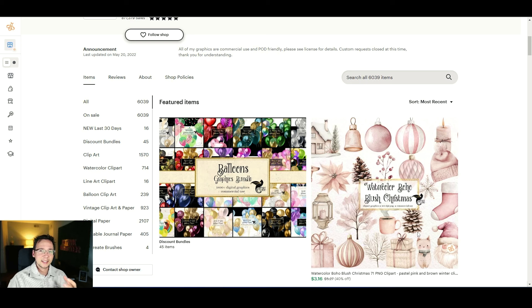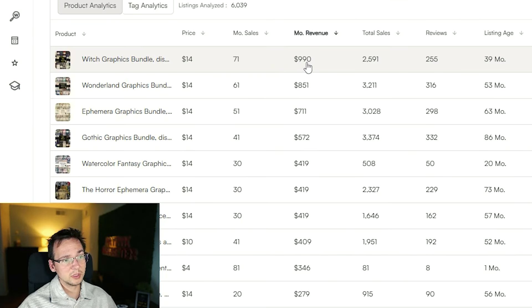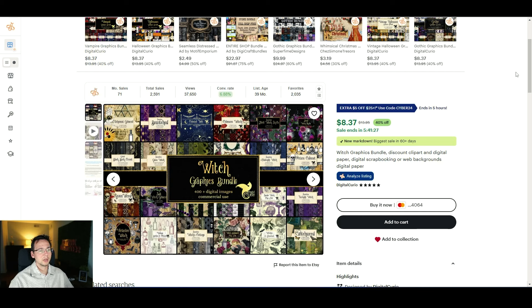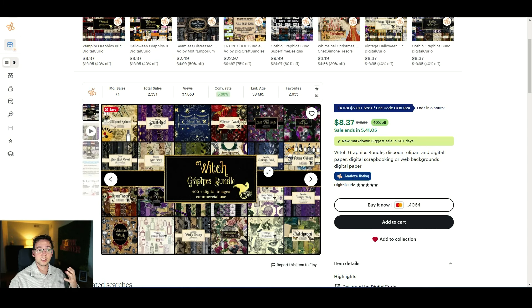But what is the key to their success? What type of listings are they selling and how are they making them — are they using AI tools? They have 6,000 listings and for example this one right here is generating almost $1,000 a month — it's a graphic bundle of witchy clip art. This is a bigger bundle of smaller bundles, which is very smart. Once you have a lot of listings, I would say above 100, you want to create something like this.